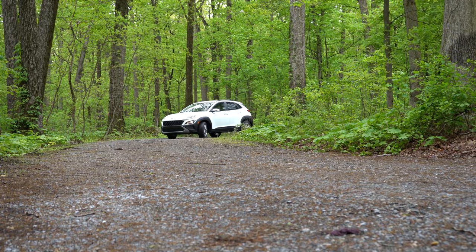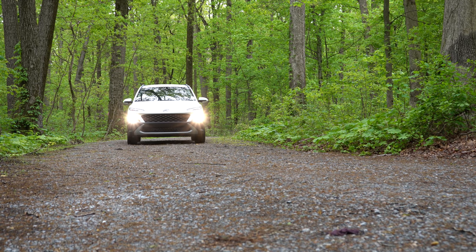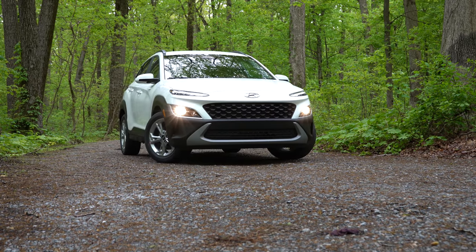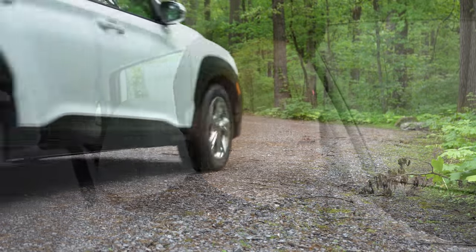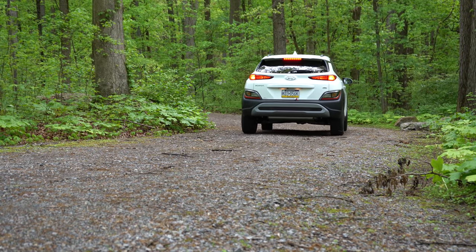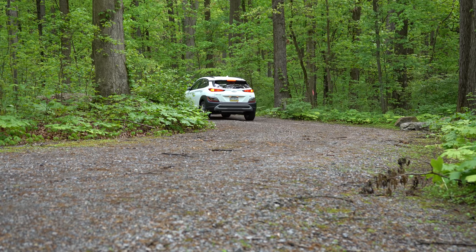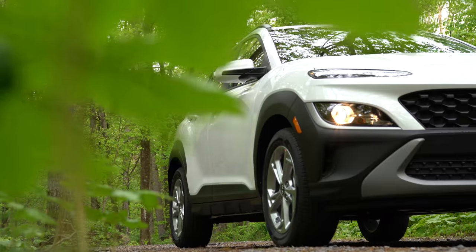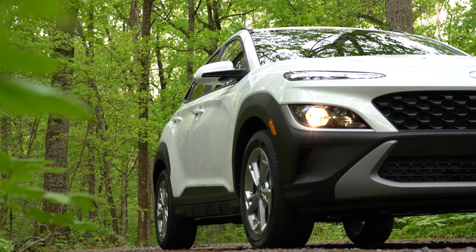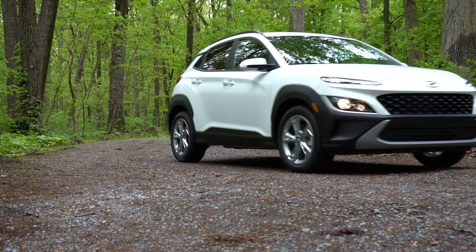I am super excited to be in this one today. There are some major changes for the 2022 Kona — a new trim level, and the interior and exterior have been completely redone. You get America's best warranty: five years, 60,000-mile bumper-to-bumper, and 10 years, 100,000 miles on the powertrain. You also get three years of complementary maintenance, meaning you don't have to pay for oil changes or tire rotations for the first three years of ownership.